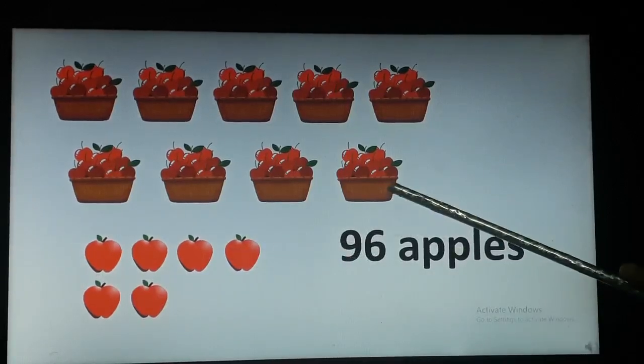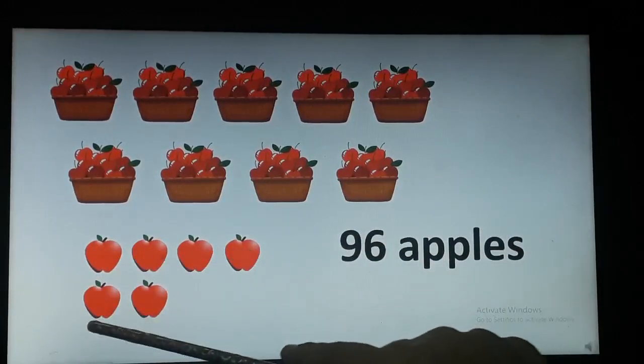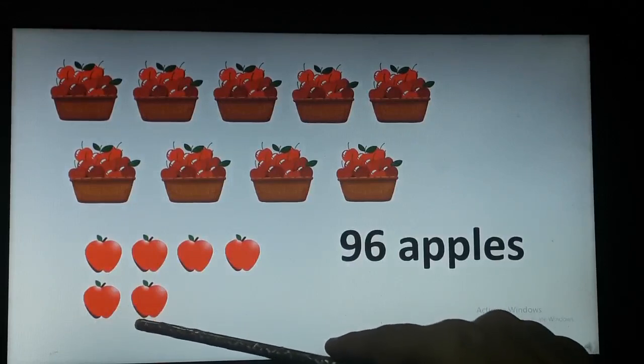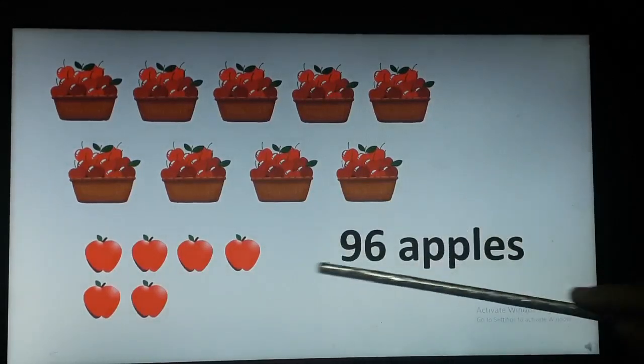Your 90 apples are already there. Let me count how many apples are down: 1, 2, 3, 4, 5 and 6. There are 6 apples. So 90 and 6 gives us 96.